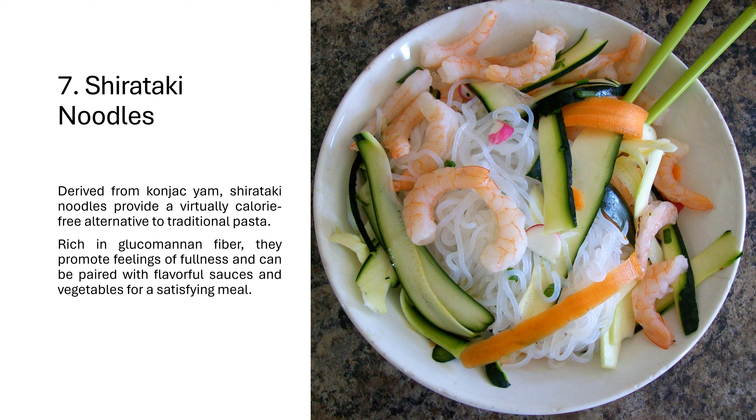7. Shirataki noodles. Derived from konjac yam, Shirataki noodles provide a virtually calorie-free alternative to traditional pasta. Rich in glucomannan fiber, they promote feelings of fullness and can be paired with flavorful sauces and vegetables for a satisfying meal.